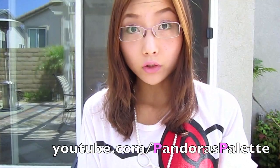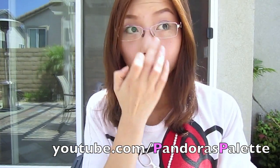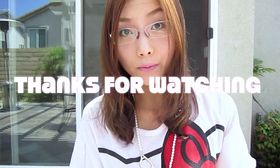Hey guys, so that's all the things I wanted to show you today. I will show you the shoes and clothes next time. So until next time, I will see you in my next video. Bye!